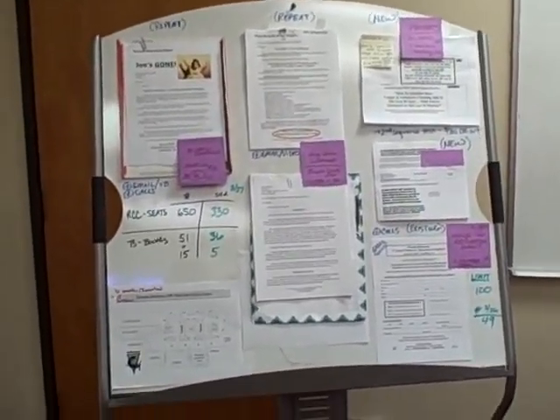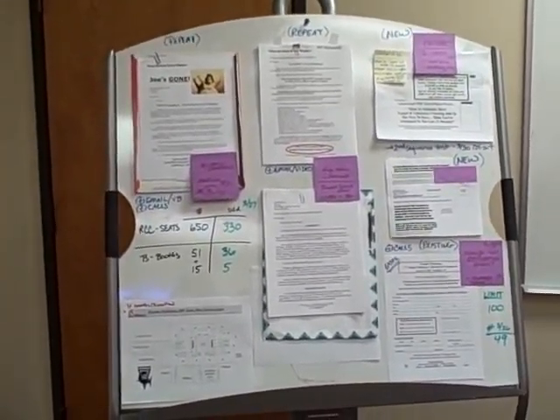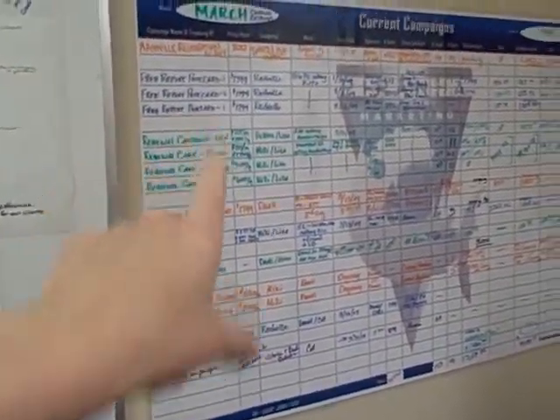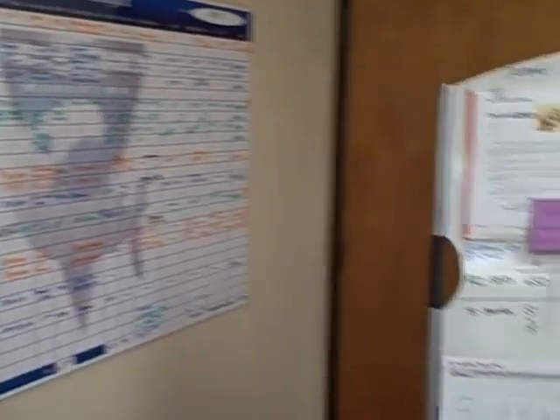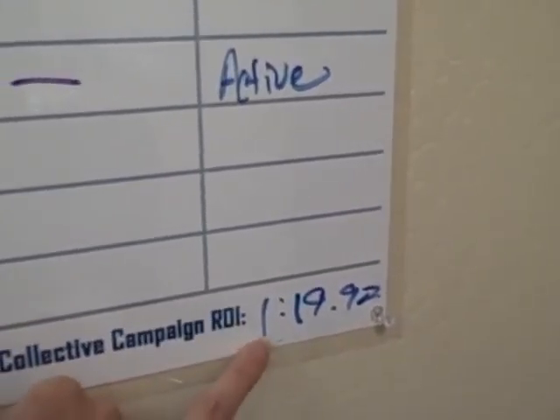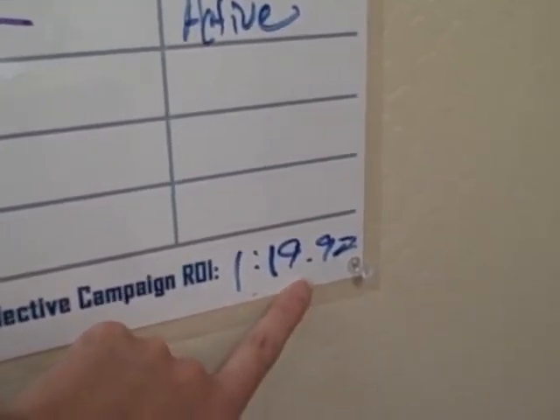It gives us in one clear snapshot all of our campaigns that are out there, so it doesn't get confusing when people call in and ask about a particular offer. You've got the exact metrics so you can see how each piece is performing, and collectively the ROI is almost one-to-twenty, which means for every dollar you spend you got twenty in return — I'll take that all day long.